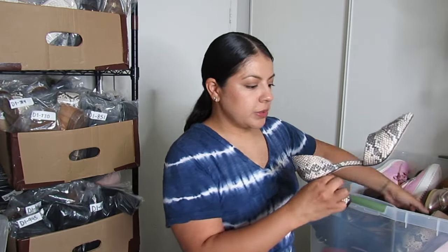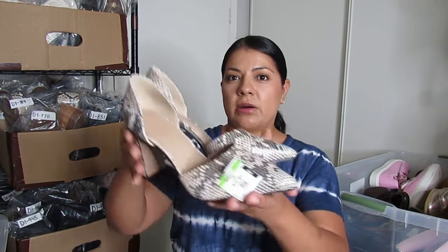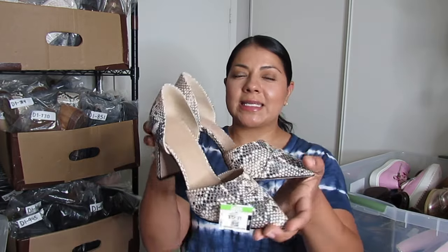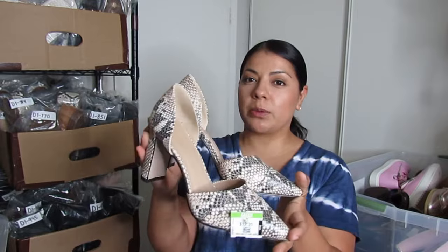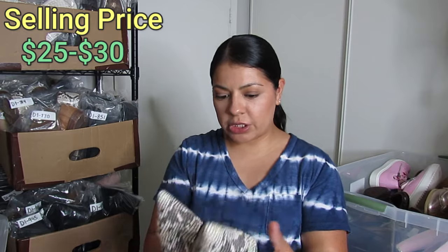This is a new-to-me brand called Able — I've seen it around Poshmark and some of their shoes can sell for a lot. These are snake print, pointed toe D'Orsay style — so a lot going on to get them sold. They were $6.50 and since I don't have experience with this brand I'm not sure how much I'll get, but I'll do the research and put it on screen. These are a size 7.5.